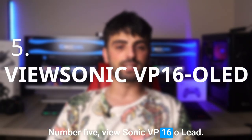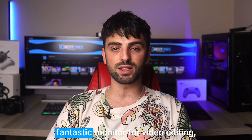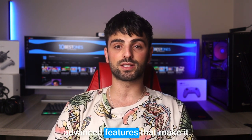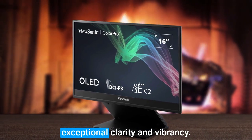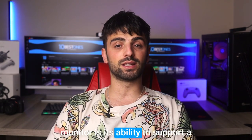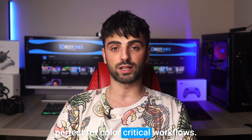Number 5: ViewSonic VP16 OLED. The ViewSonic VP16 OLED is a fantastic monitor for video editing, offering stunning visuals and advanced features that make it an ideal choice for professionals. With its 4K OLED display and color accuracy, you'll be able to see every detail of your footage with exceptional clarity and vibrancy. One of the main features of this monitor is its ability to support a wide range of color spaces, making it perfect for color-critical workflows.